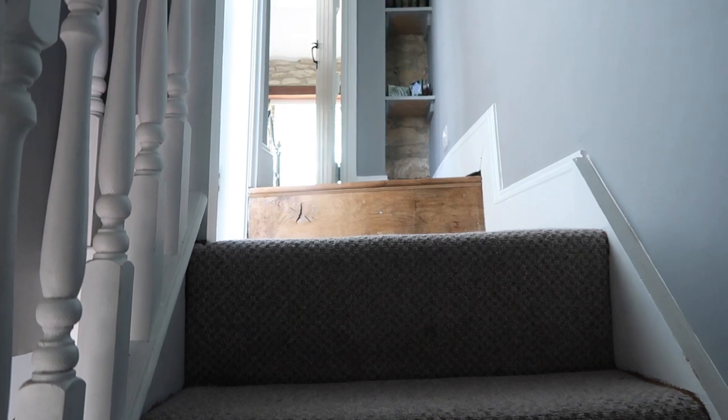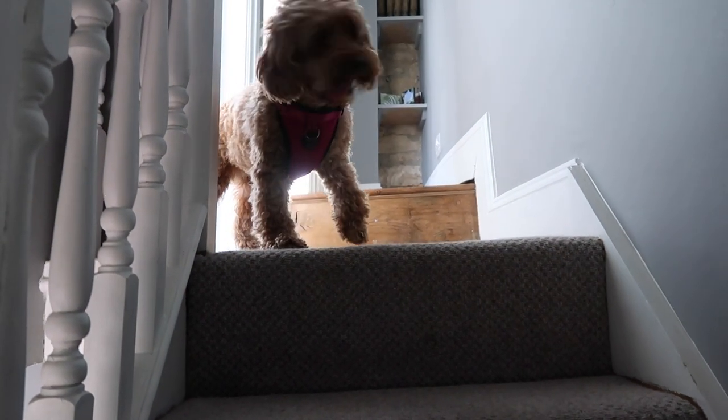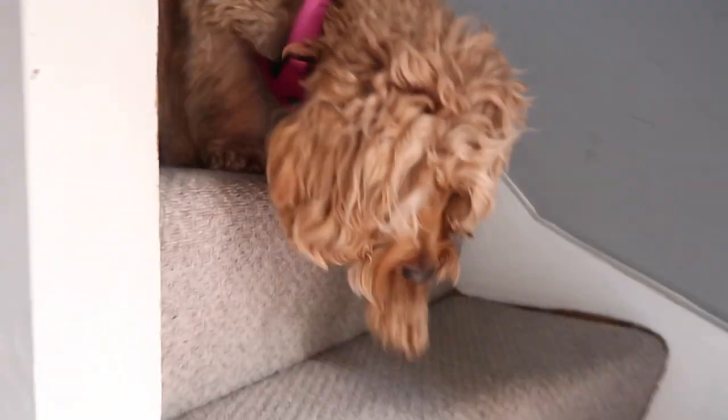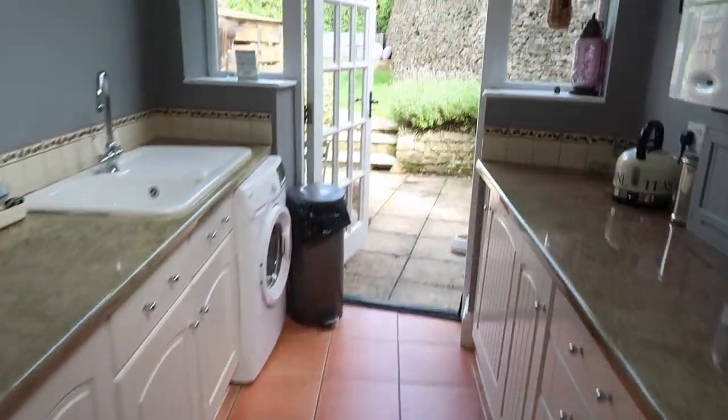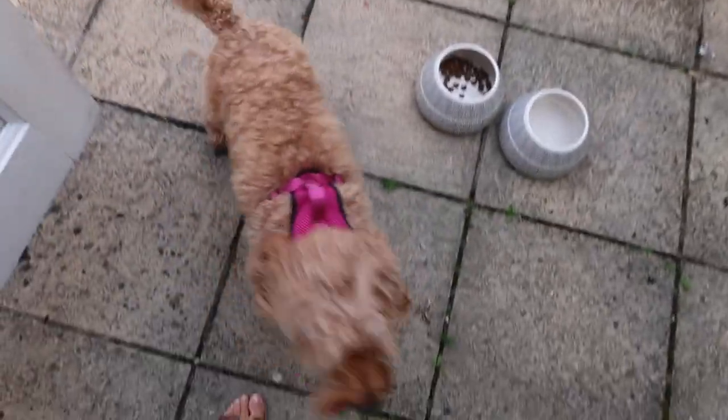We're going to head into Stow-on-the-Wold a bit later once we've unpacked and sorted ourselves, to get a bite to eat — I'm feeling quite hungry. I'll link the Airbnb in the description box as well. There's also a very sweet little garden area for Maple to run around in.